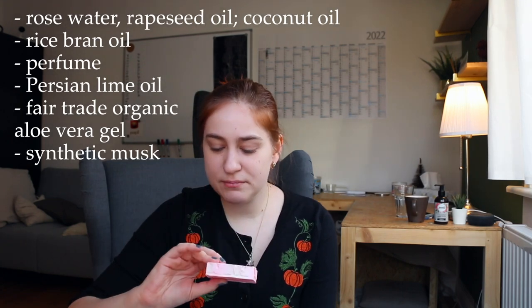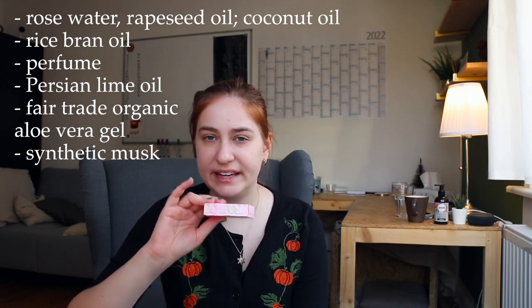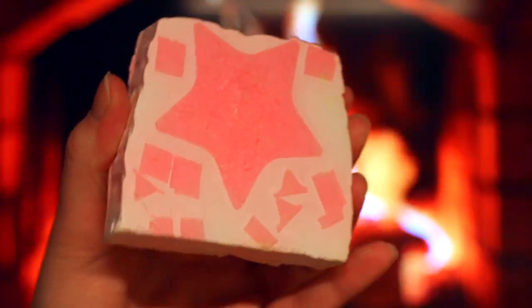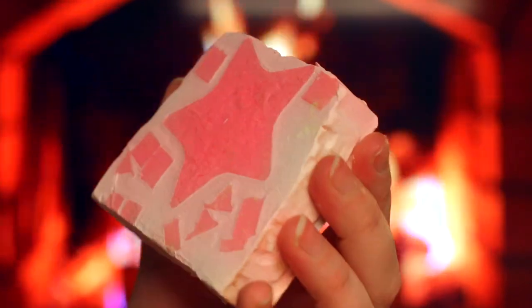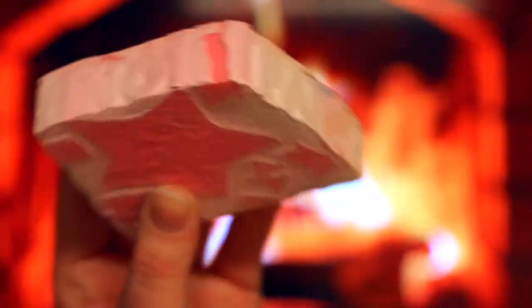Here we have something I got for my sister — this is the Snow Fairy soap. I do not like Snow Fairy; it's too sweet for me. This actually smells a little bit milder than other Snow Fairy products and has a slight creaminess to it. But anyway, I got this for my sister. She's 12 and she likes Snow Fairy. It's very bubblegummy, cotton candy, childlike sweet scent. It's a very very pretty soap — I like the whole star in the middle.